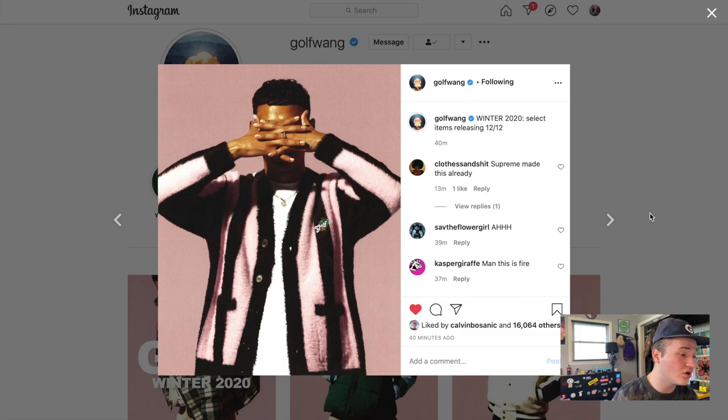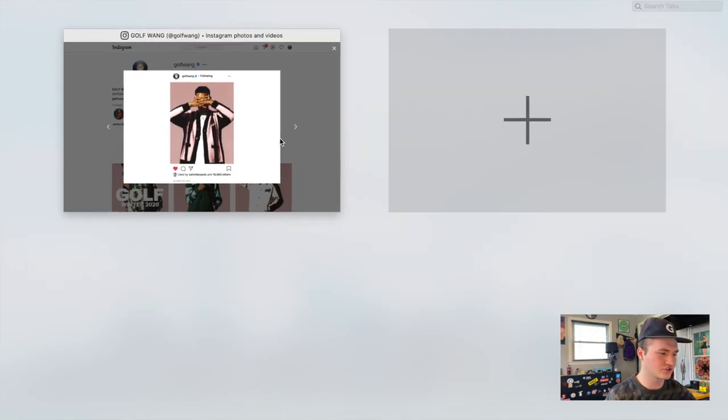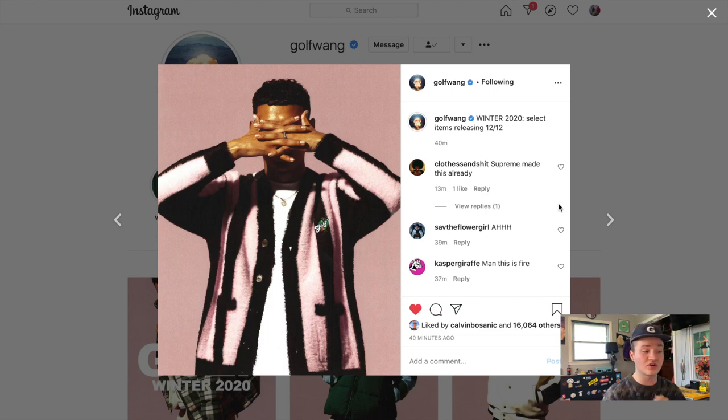Moving on, we have a new Golf cardigan. It features the Golf Romeo logo on the chest with pink and black stripes running down the cardigan. The Golf Romeo logo is personally one of my favorite Golf logos — I love seeing it integrated into any piece. These types of stripe cardigans aren't personally my style, although I do love cardigans and wear them all the time. This specific stripe style is just not something I really wore a lot. However, I do think this is a really dope cardigan overall — still a super solid piece and I'm sure a lot of people are going to like it.